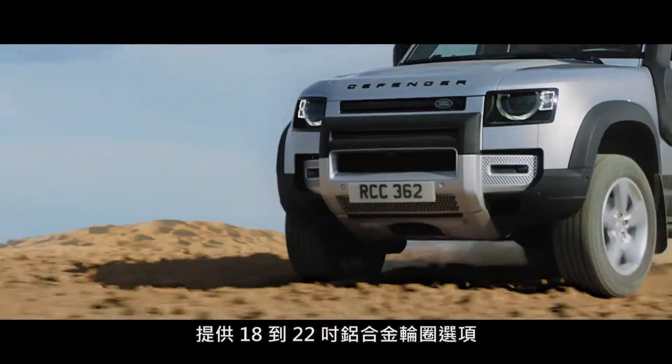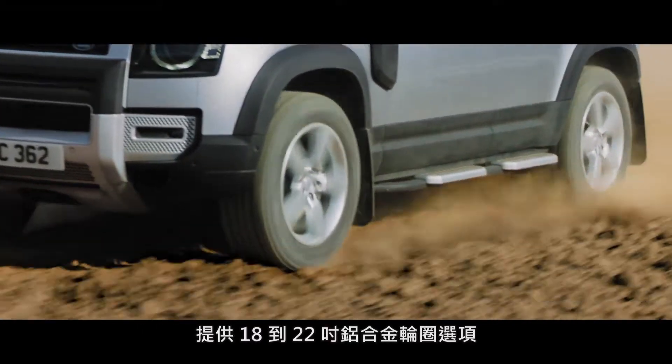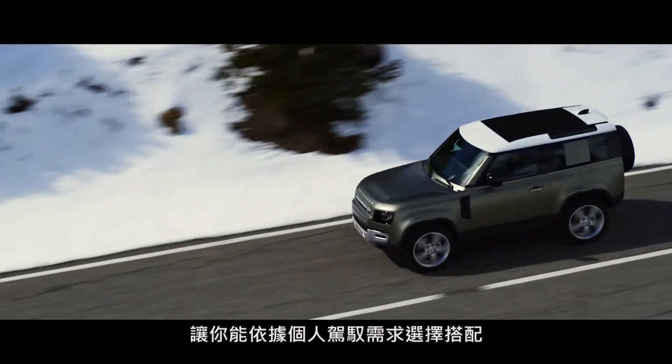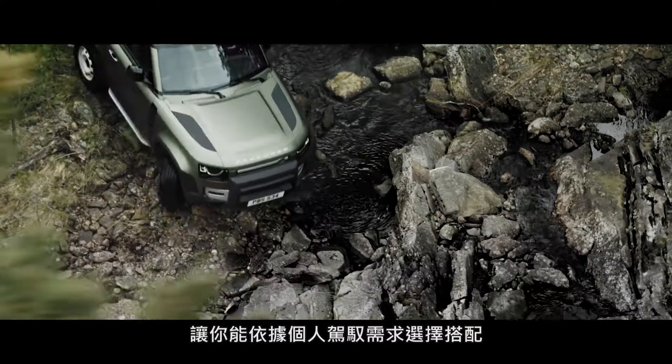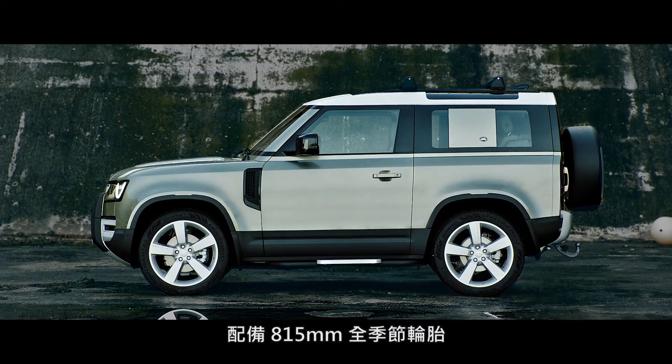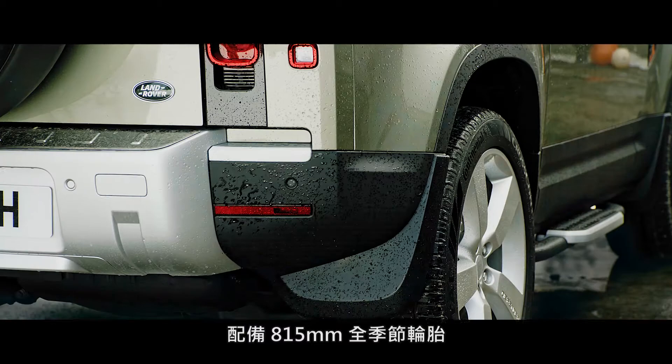With a choice of wheels ranging from 18 to 22 inches, including an 18-inch white steel variant for the purist, you can select the size that best suits the kind of terrain you normally drive on. They're equipped with 815mm diameter all-season tyres as standard.